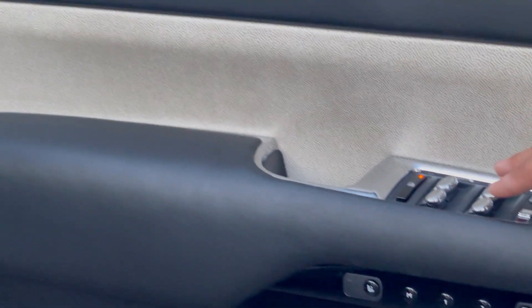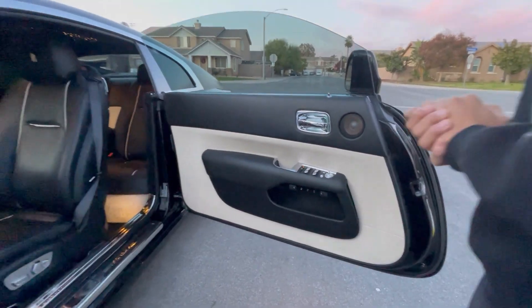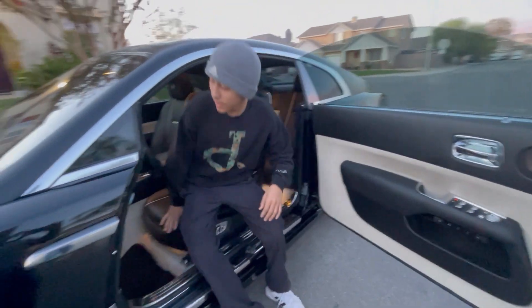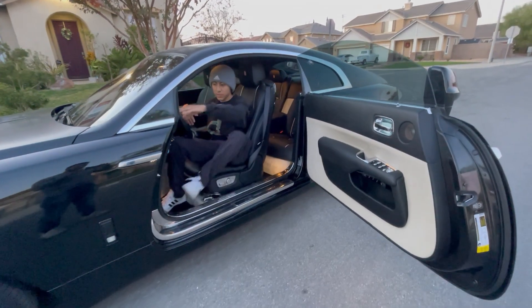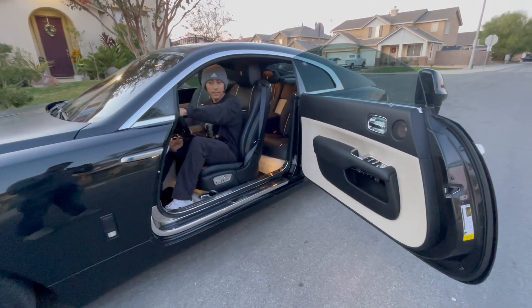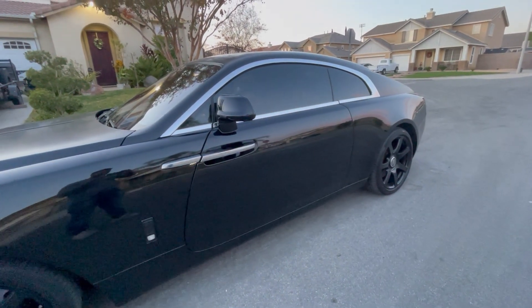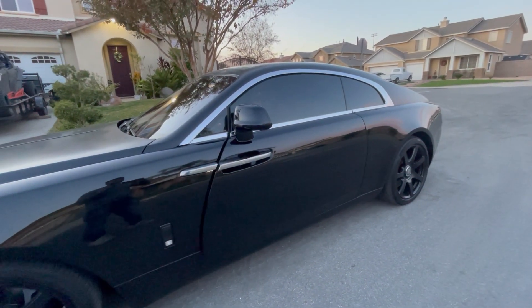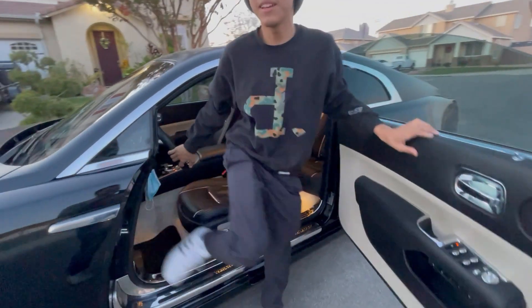Really easy — right here you have the controls to bring up the windows and close the door. There are two little buttons right here, you just press it and the door closes automatically. But the show must continue. Let's get a showcase of the inside.